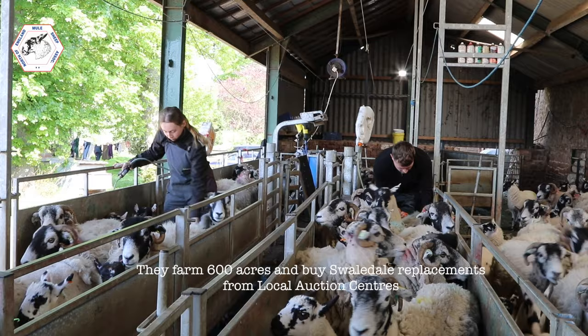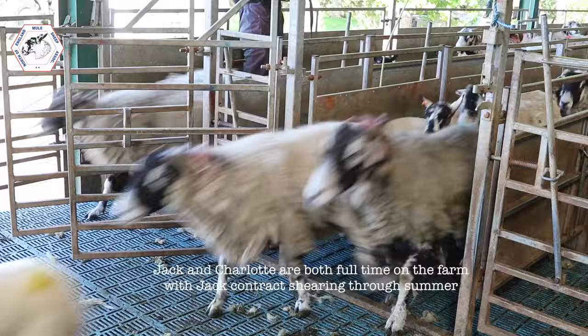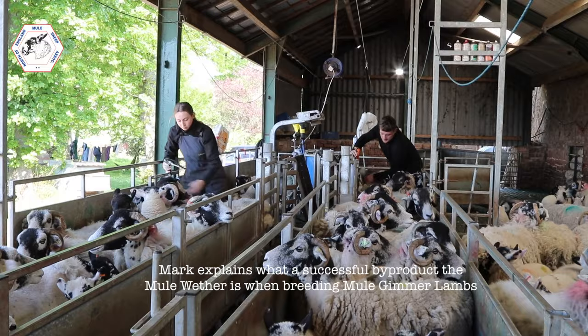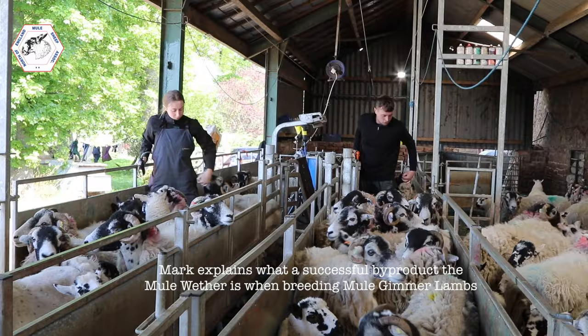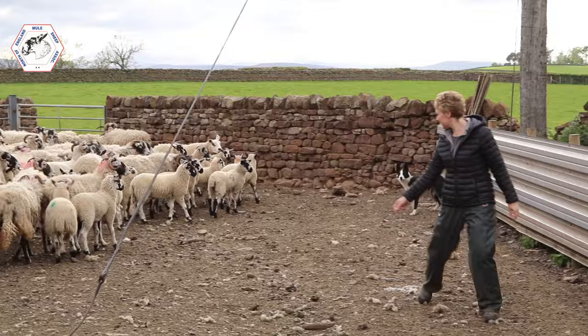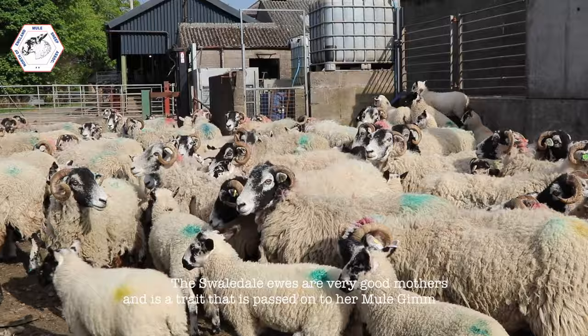We have fell rights on Dufton Fell where the Swales run, along with our replacements. We buy 100 draft ewes in from Kirby or Penrith Auction. The mule weather stands out on its own — there's people come from all over just to buy the mule weathers in the auction store ring. They prove good to fatten, to sell either dead weight through the auction, any weights from 32s to 55s. The Swaledale ewes are a very good mother, which she passes on so the mules give good lambs.